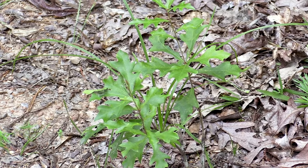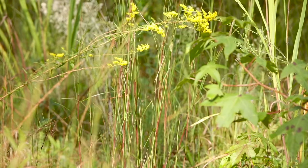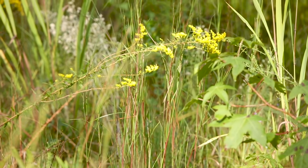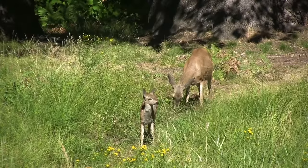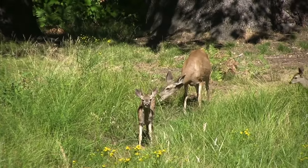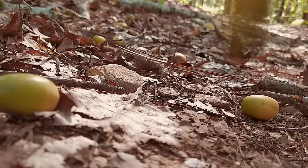In wildlife management, thinning in pine and hardwood stands can increase the available sunlight to the forest floor and stimulate a variety of grasses and herbaceous plants that provide nutrition and cover to an array of wildlife species. It also boosts available understory cover and fruit and nut production of residual trees.